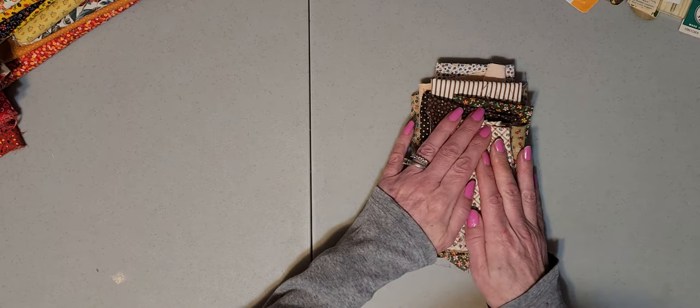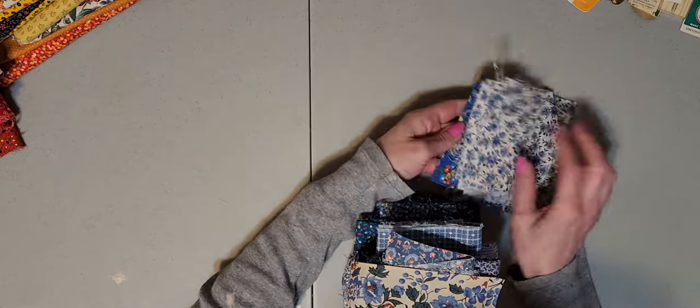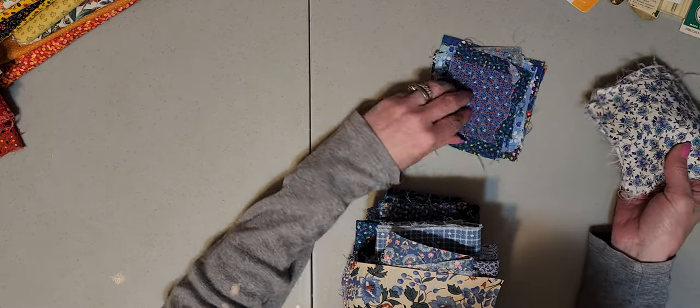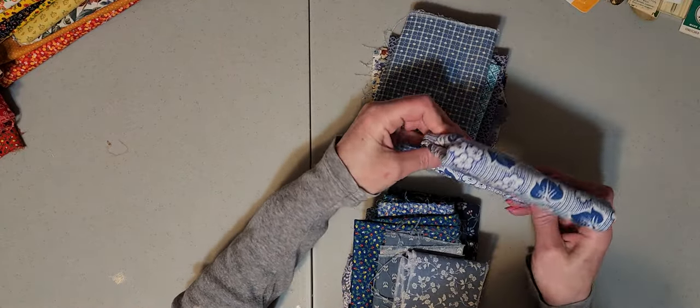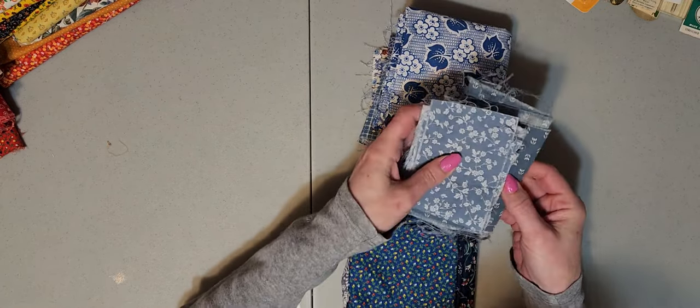Moving on to the blues — these are all pre-cut squares in different sizes, all different blue florals. Lots of fun patterns here, some more florals. There's probably about a yard of this really pretty blue — really super pretty. I love these little petite floral patterns; they're just really lovely.